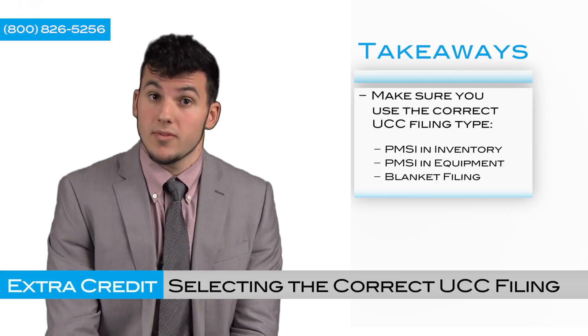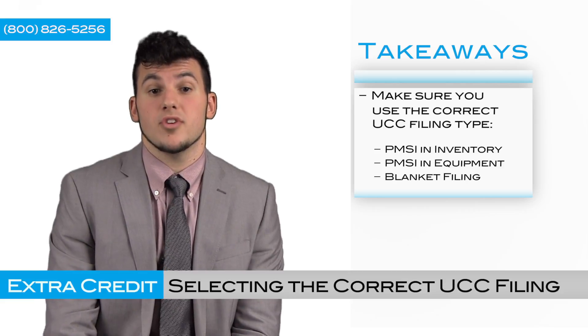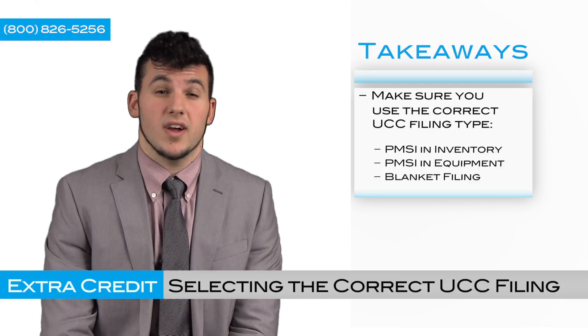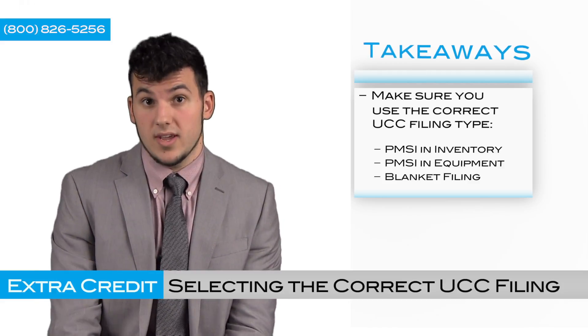You would use a PMSI in equipment filing when you take a priority interest in your equipment that your customers are using in the course of their business. And finally, you would use a blanket UCC filing when you're trying to take a secured interest in the personal property of your debtor or the intangibles.